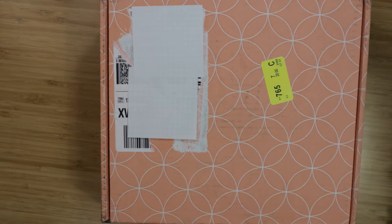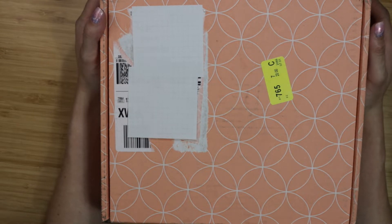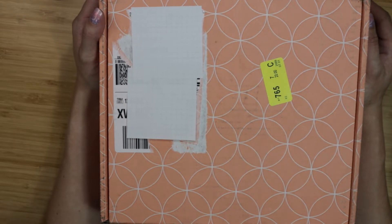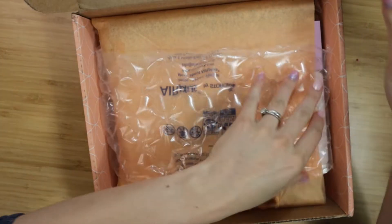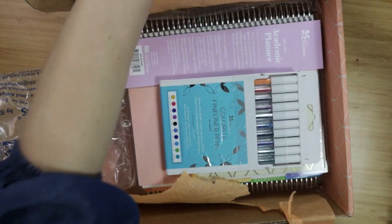They let you really do kind of whatever you want — there aren't so many strings attached. They reached out to me and offered to send me these products for review to help announce that Erin Condren is going to be selling academic planners at Barnes & Noble now, which is really exciting.